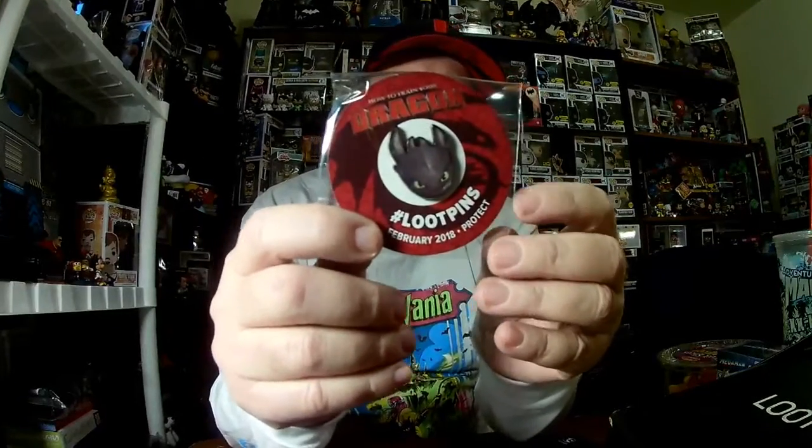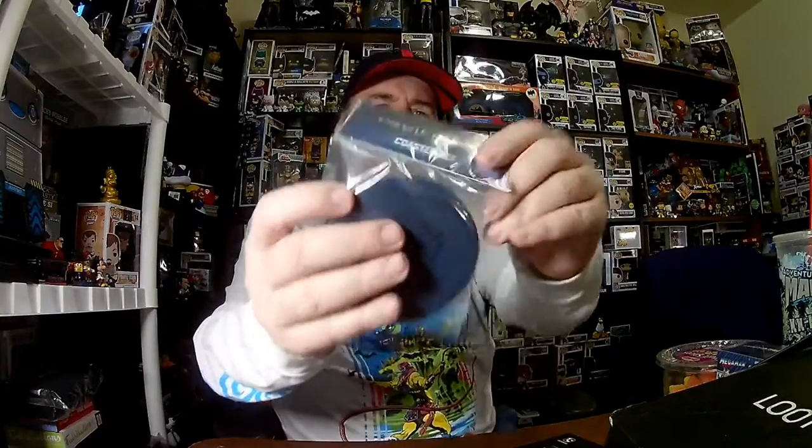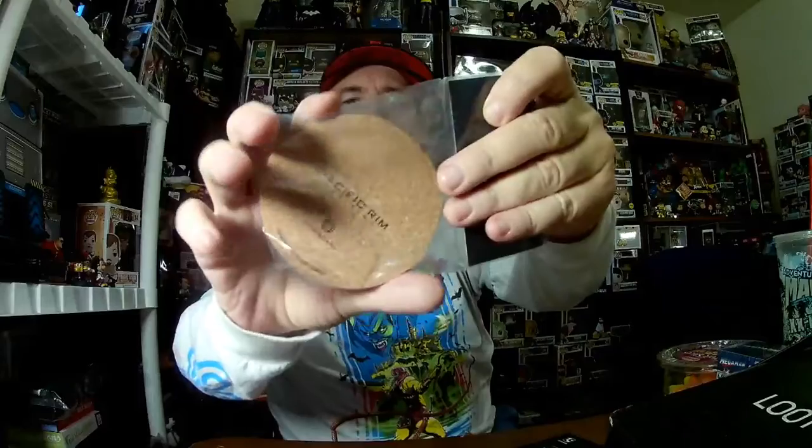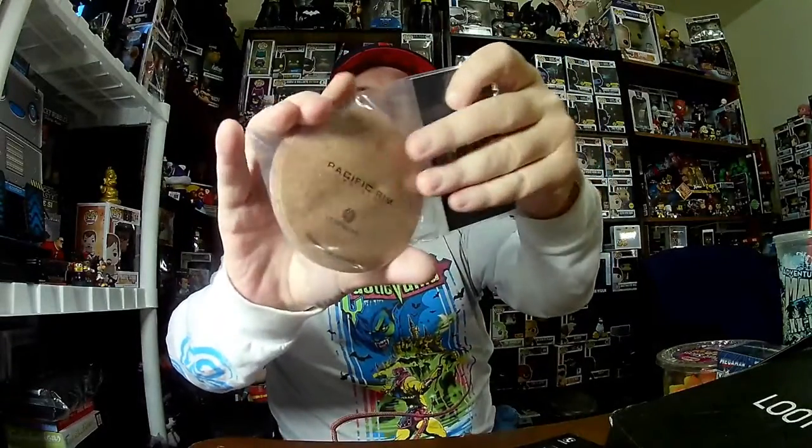Next we got a pin — How to Train Your Dragon. Pretty cool, maybe five dollars. It's a nice pin. I don't remember the dragon's name. Then we got a Pacific Rim coaster set. They're cork coasters — not cardboard — but nothing special there.